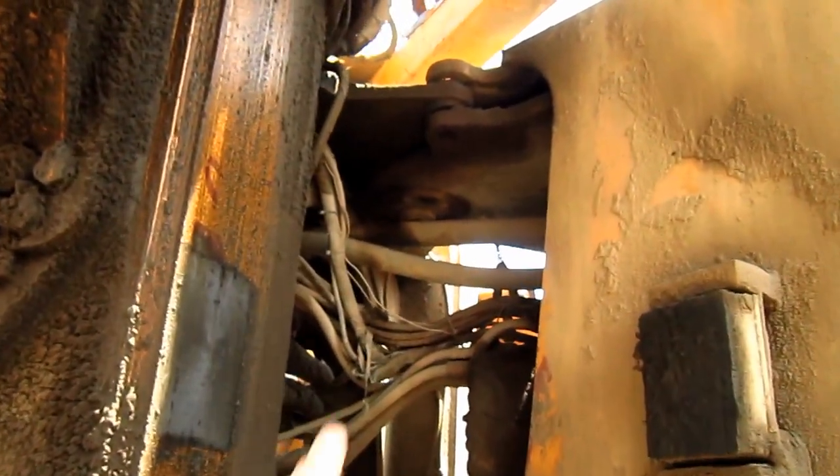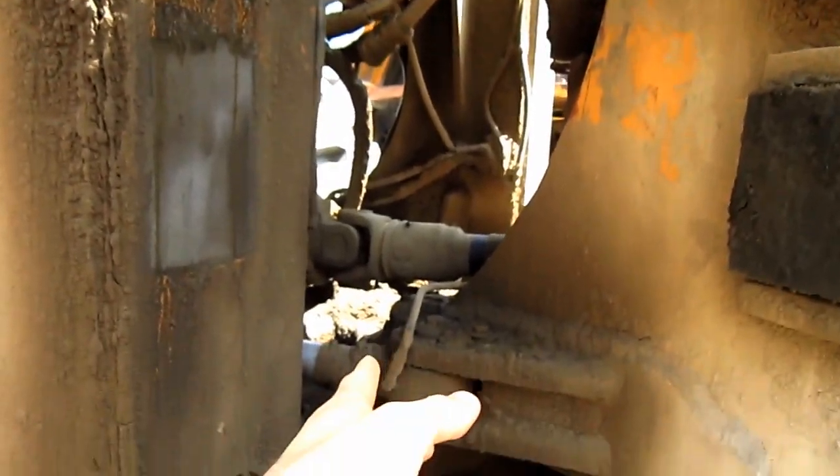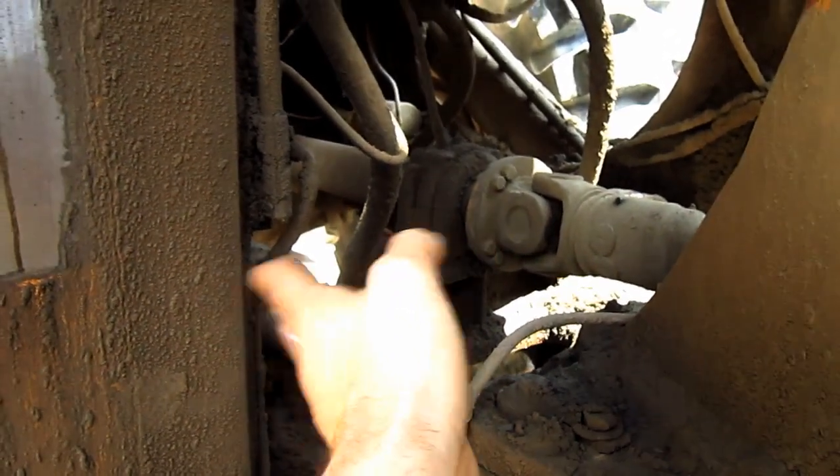Right here you can see where the two sections of the loader are pinned together, and this is where the articulated steering is — one cylinder on each side to turn the articulated frame 40 degrees in either direction.